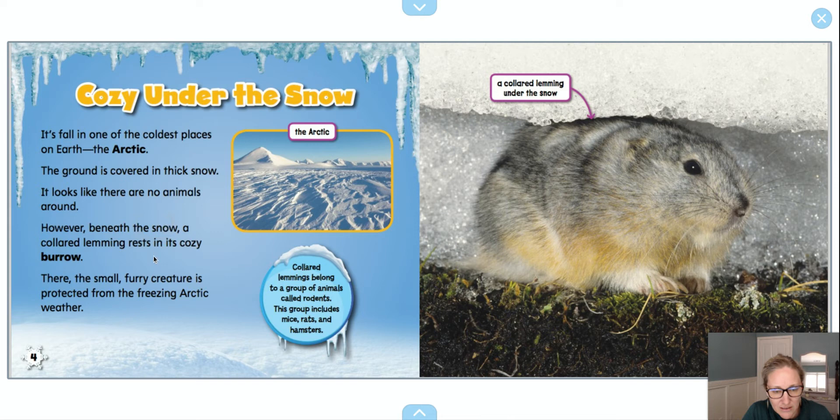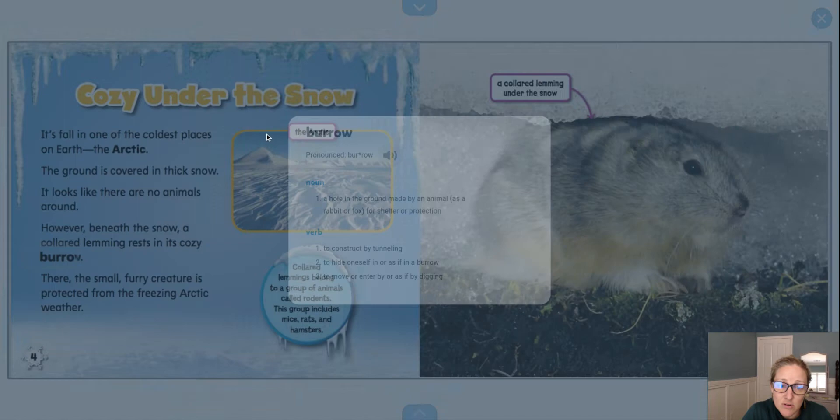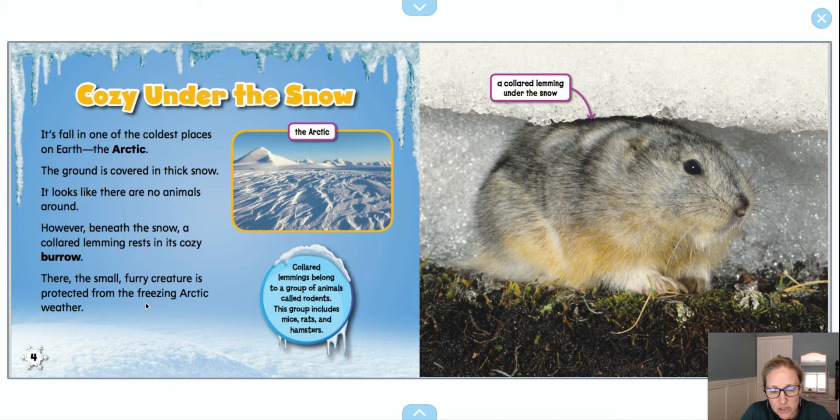Now, one thing I notice is that 'burrow' is in big bold black letters. So if I click on it, I get a pop-up that tells me what it means — it's a hole in the ground made by an animal, such as a rabbit or fox, for shelter or protection. That makes sense. We learned about those from Doug last week in our mystery science video. There, the small furry creature is protected from the freezing Arctic weather.